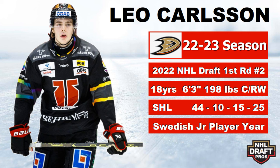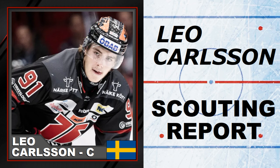Let's start with number one, and that is obviously Leo Carlson, who went number two in this draft behind Conor Bedard. It was a little bit of a shock — everyone thought Adam Fantilli was going to go second overall, but Anaheim stepped up and took Leo Carlson. He is a big kid, 6'3", 198 pounds, can play center or wing. In the SHL — the Swedish Hockey League — he had 25 points in 44 games, and he won the Swedish Junior Player of the Year. If you want a complete scouting report on Leo Carlson, head to the home page.